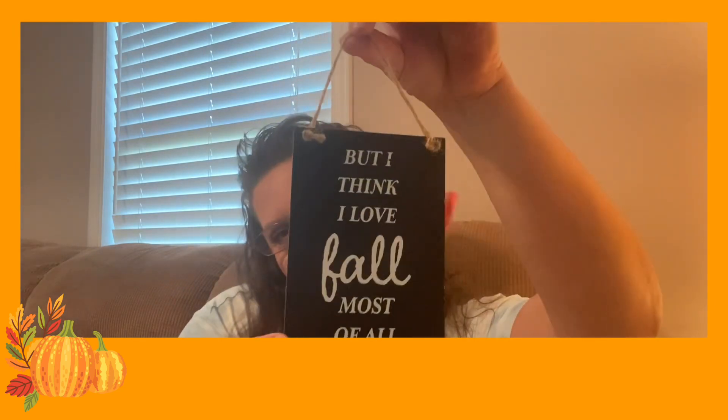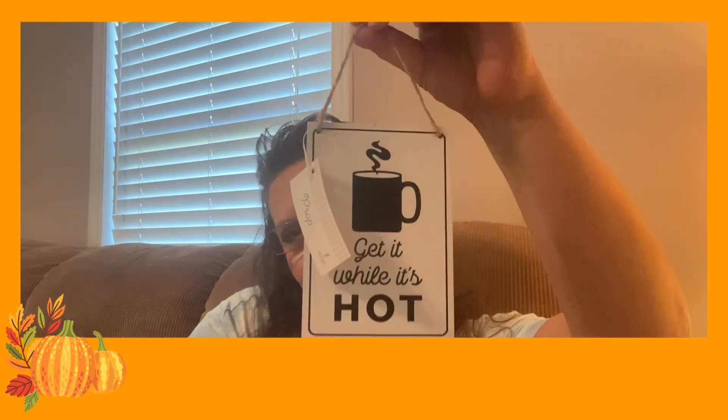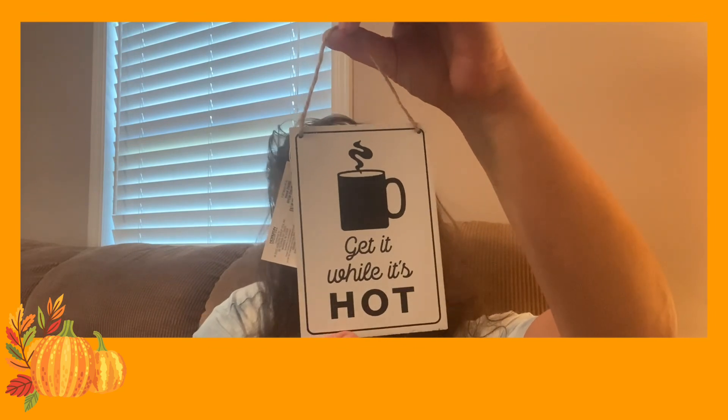Some other signs have a little bit of string hanging from them — they're five inches in length by three and a half inches. Again, everything is from the Target Bullseye section. The first sign says 'But I Think I Love Fall Most of All,' and then when you flip it over it says 'Get It While It's Hot.' How cute is that?